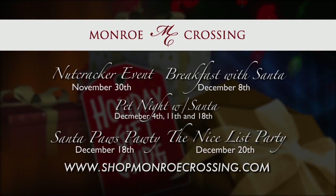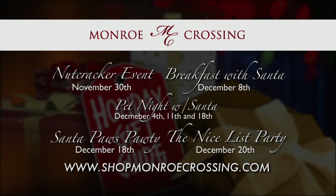To find out more about holiday events, log on to shopmonroecrossing.com.